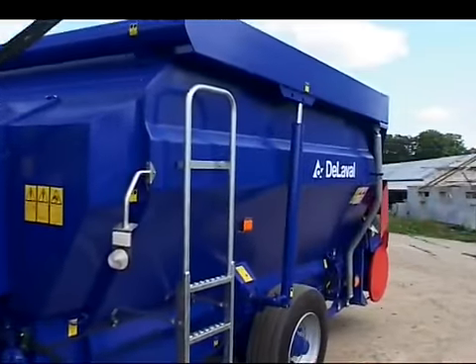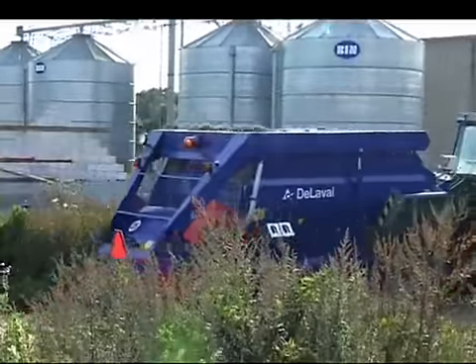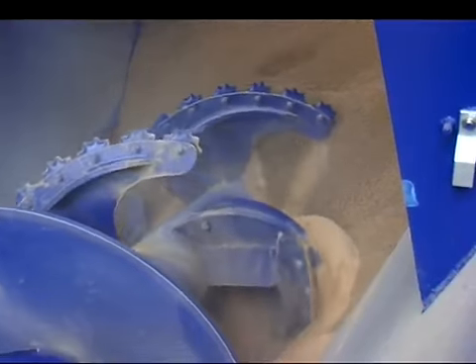Each mixer wagon also has its own chassis with the mixer chamber on top. This provides extra strength and reliability in hard working conditions or where usage frequency is high.